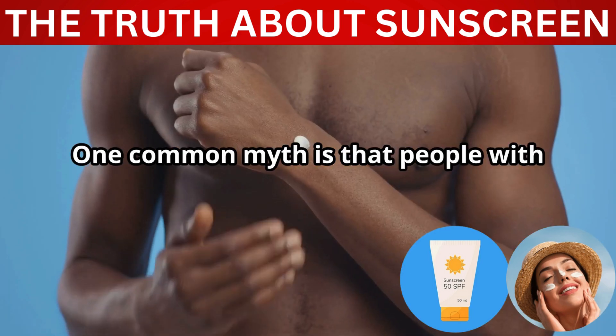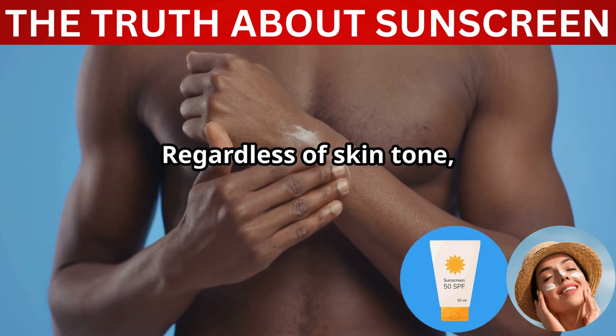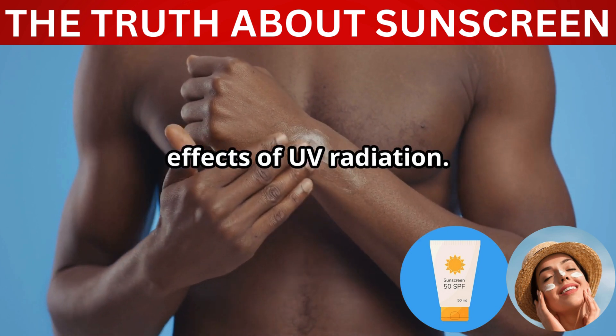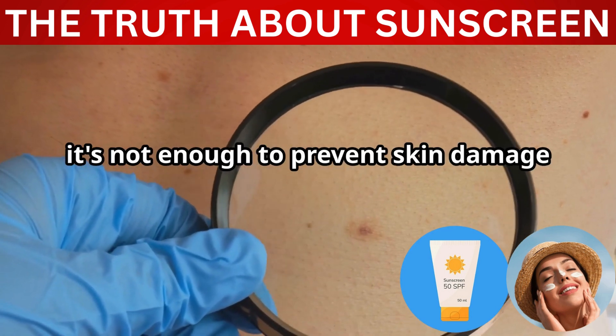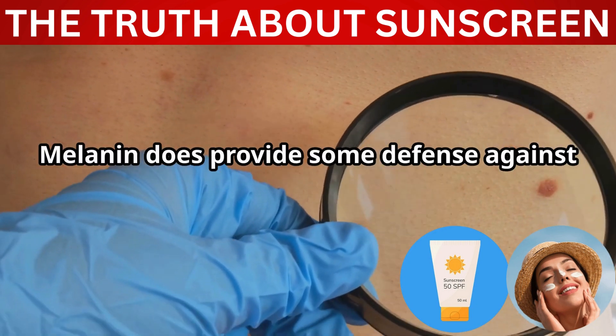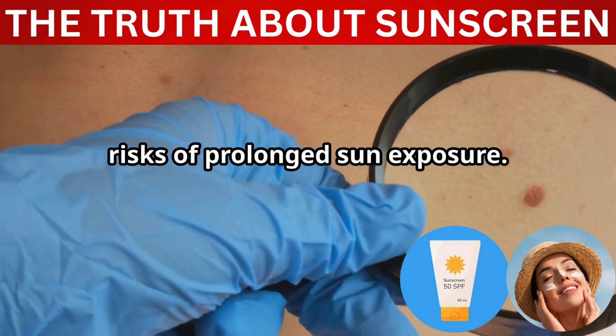One common myth is that people with darker skin tones don't need sunscreen. This is false. Regardless of skin tone, everyone is susceptible to the harmful effects of UV radiation. While darker skin has more melanin, which offers some natural protection, it's not enough to prevent skin damage and skin cancer. Melanin does provide some defense against UV rays, but it doesn't make one immune to the risks of prolonged sun exposure.